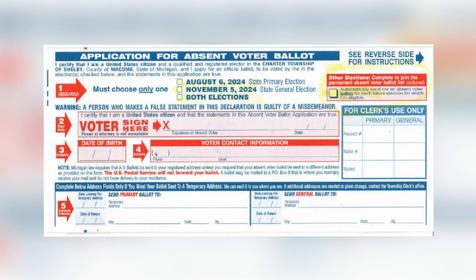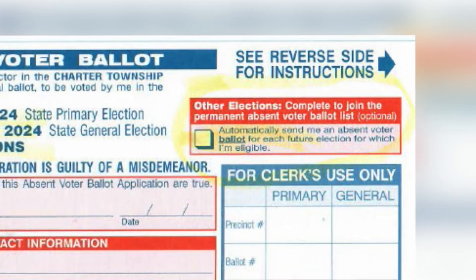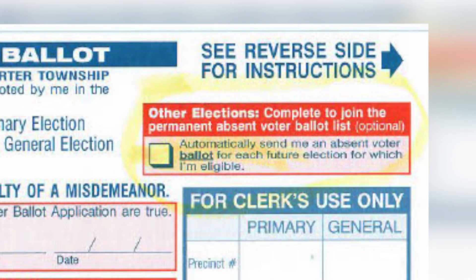If you did not check off the box on the last application indicating you want to receive your ballot automatically, we're not going to send it to you. But there is a box where you can indicate that, and we'll put that in the computer so that for the next election, you don't have to fill out an application — we'll send you the ballot automatically.